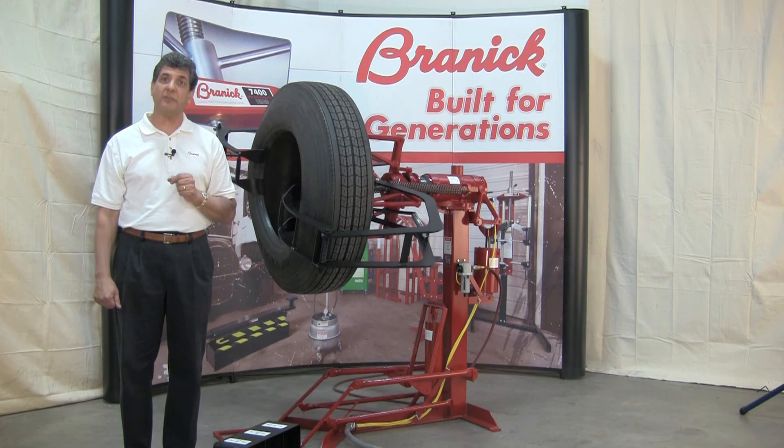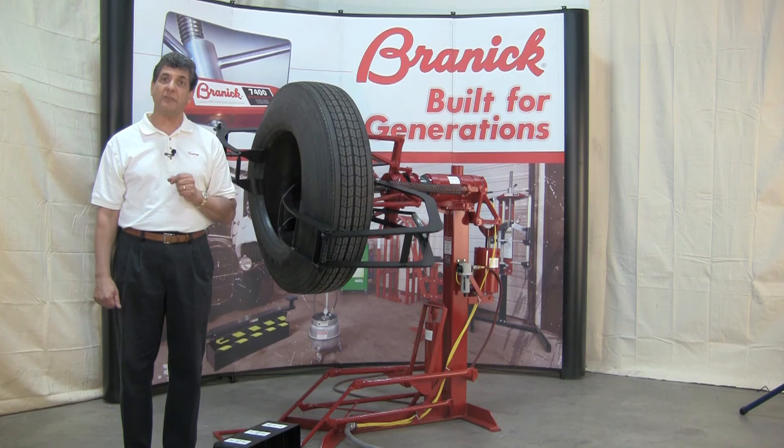And again, since 1923, both of these spreaders have been made right here in the U.S. at our manufacturing facility in Fargo, North Dakota.